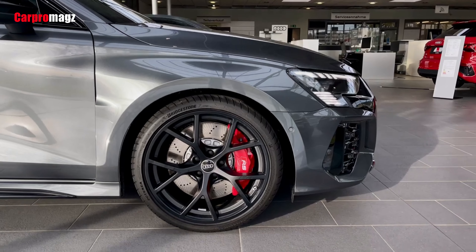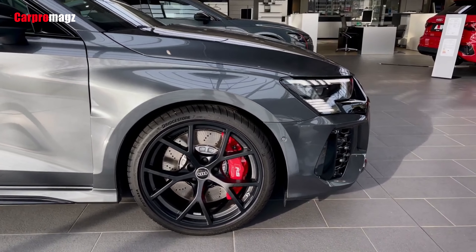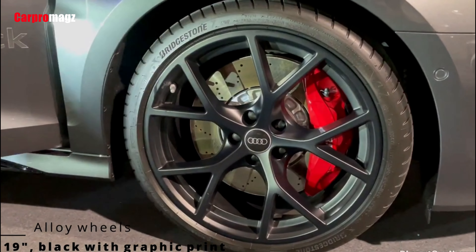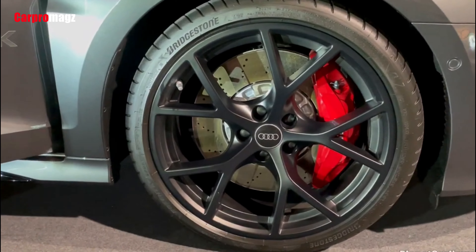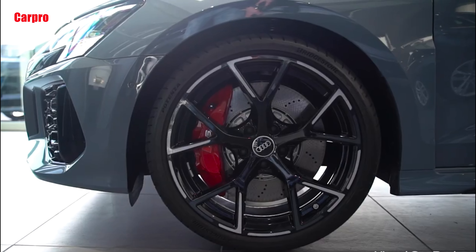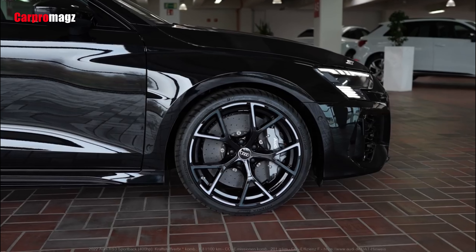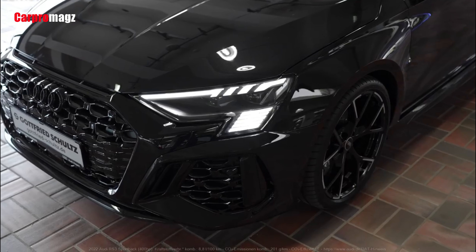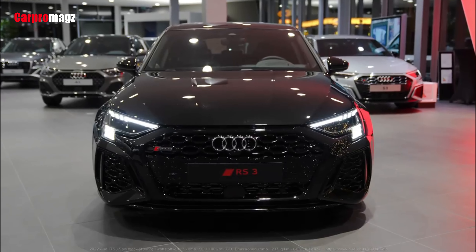Audi offers a choice of two tires for the standard 19-inch wheels: Pirelli P Zeros and Bridgestone Potenza Sports, with a profile of 265/30 up front and 245/35 at the rear. Customers will also be able to specify semi-slick Pirelli P Zero Trofeo R tires developed specifically for track driving.